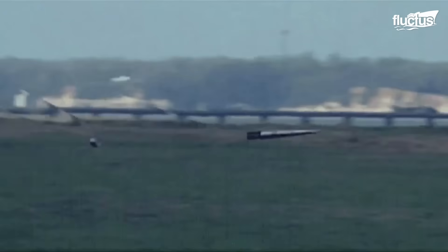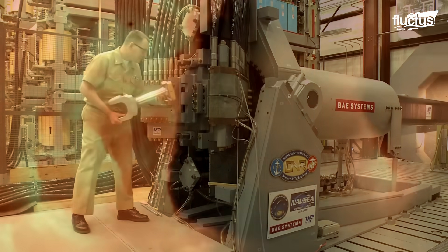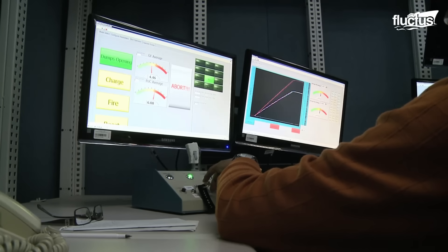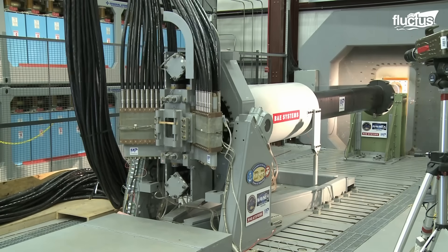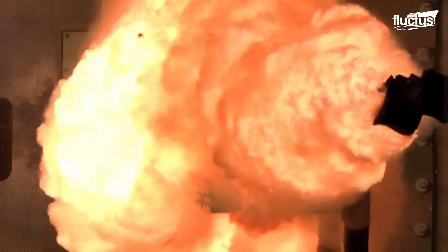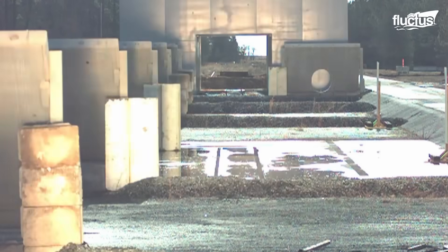Hello, everyone, and welcome back to the Fluctus Channel. Since 2017, the United States Office of Naval Research has allocated billions of dollars toward the advancement of next-generation naval weaponry, including the railgun.